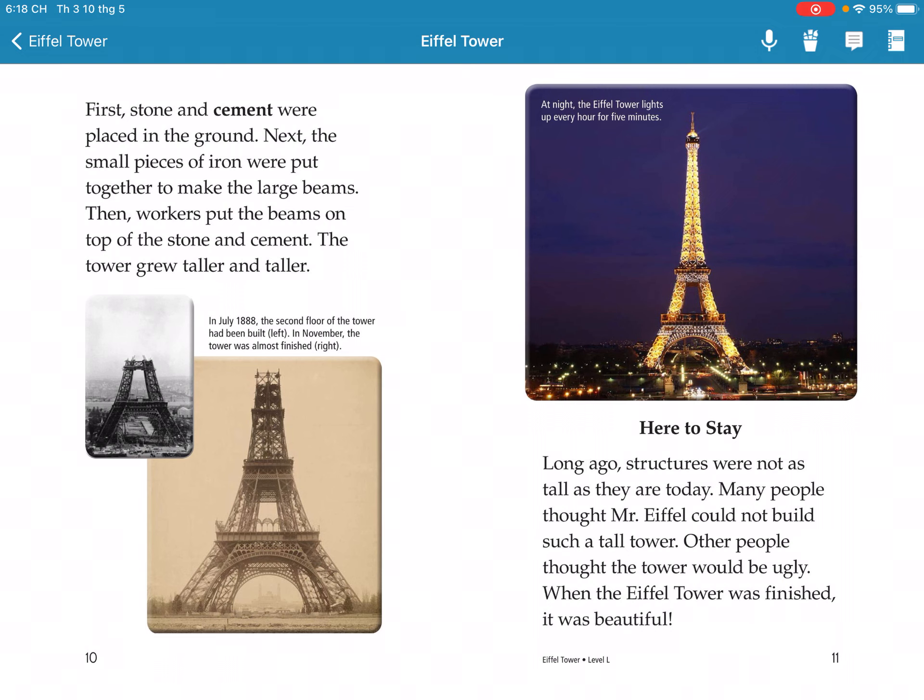Long ago, structures were not as tall as they are today. Many people thought Mr. Eiffel could not build such a tall tower. Other people thought the tower would be ugly when it was finished, but it became beautiful.